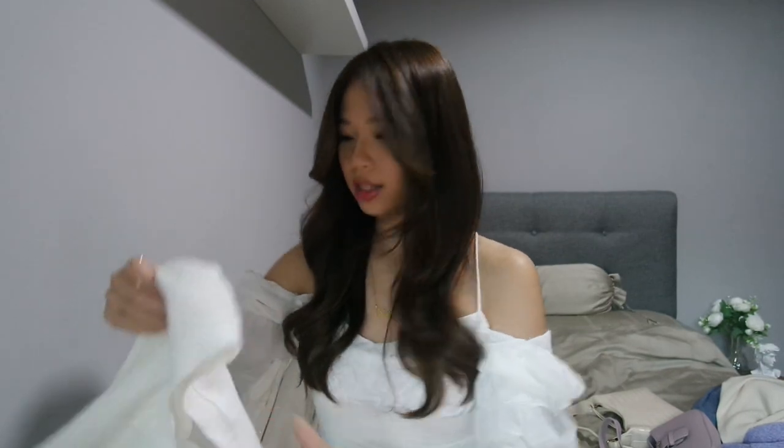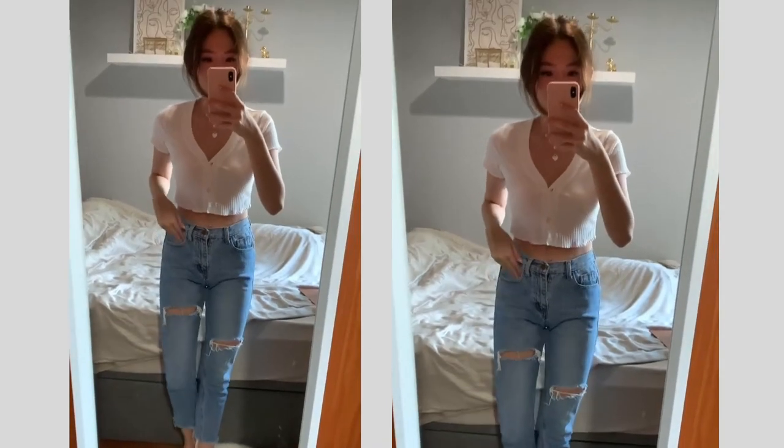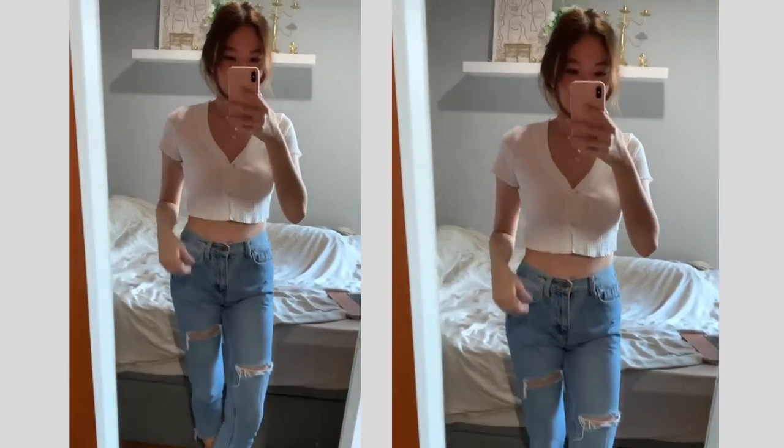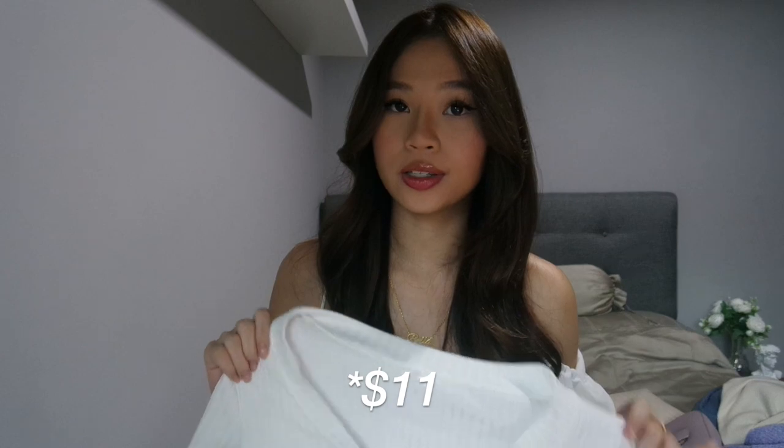The next item I got would be this white crop top. It's very Brandy Melville inspired. It is a knitted material and it's quite cropped. I can't remember the exact pricing but if I'm not wrong it should cost around $7 to $8 on Easy Buy.